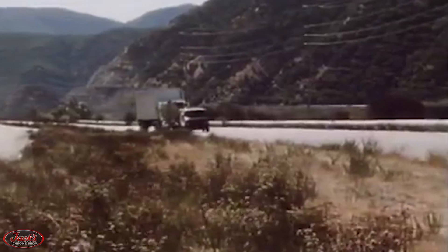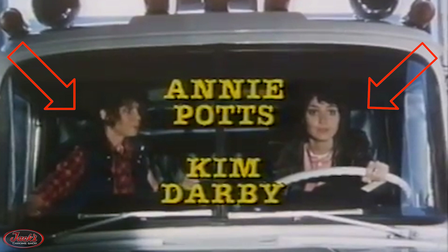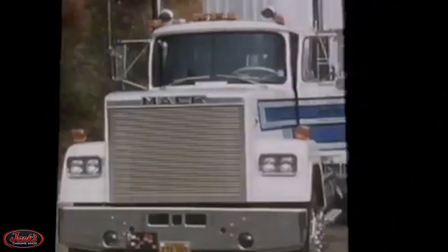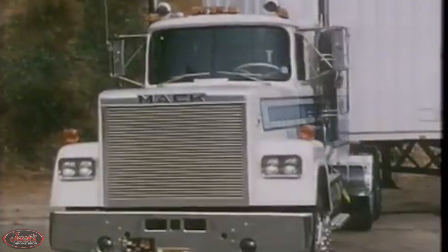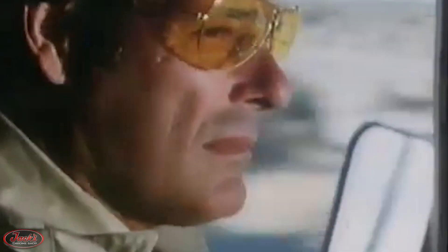Flatbed Annie and Sweetie Pie starred Annie Potts as Flatbed Annie, Kim Darby as Ginny De La Rosa aka Sweetie Pie, and none other than their infamous Mack Superliner truck. Throughout the film, these lovely ladies endure all kinds of crazy adventures together on the run from a relentless repo man and two hijacking thugs seeking a secret stash of drugs aboard the Superliner.